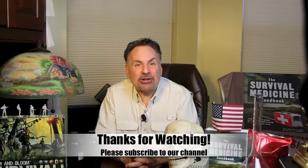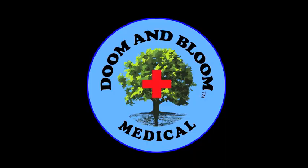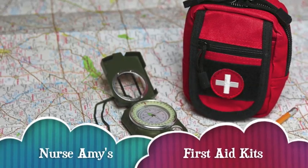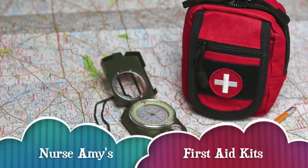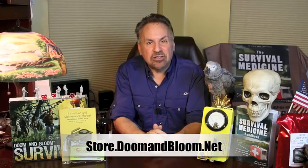This is Joe Alton, MD — that old Dr. Bones — wishing you the best of health in good times or bad. Thanks for watching. If you need a solid medical kit for that wilderness hike, hunting trip, or even long-term survival, check out Nurse Amy's entire line at store.doomandbloom.net. You'll be glad you did.